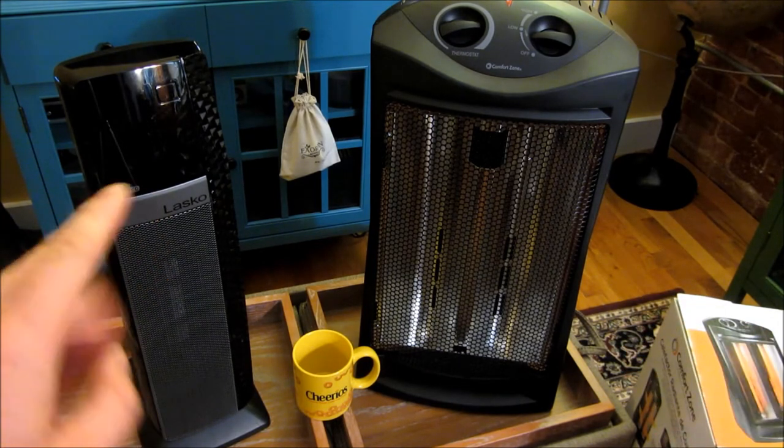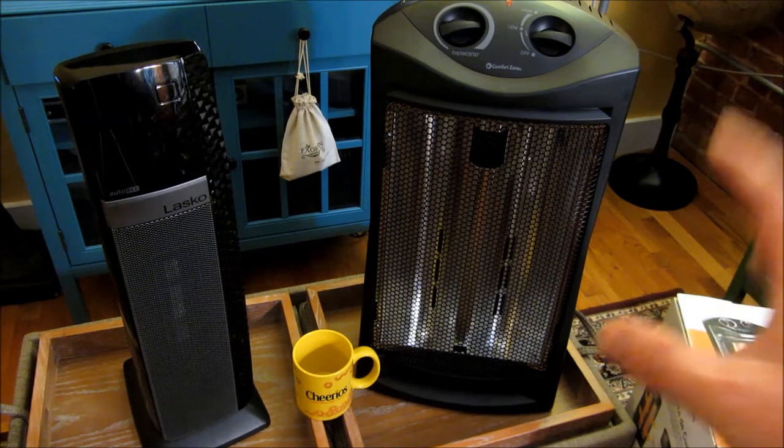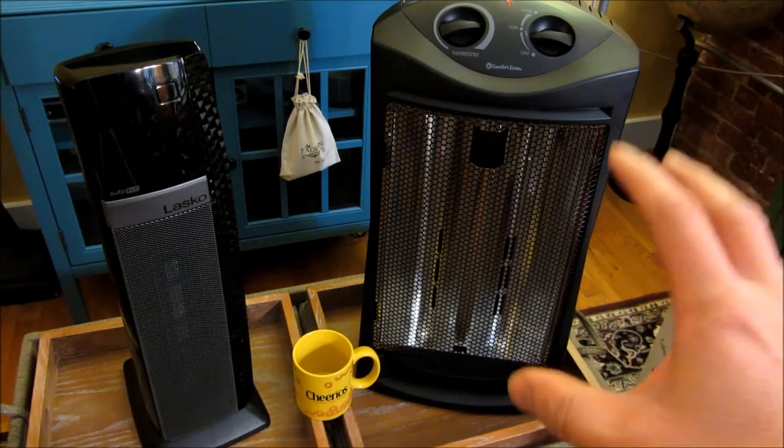One of the things about the ceramic heater is it's almost instantaneous when the heat comes out, whereas this Radiant Heater takes about 10 minutes to actually get warm.